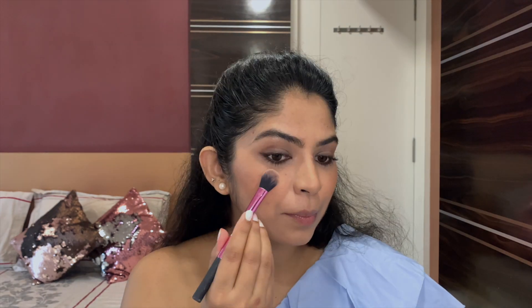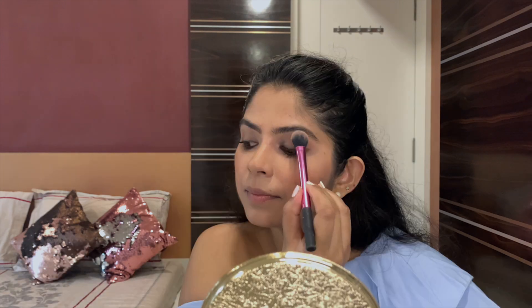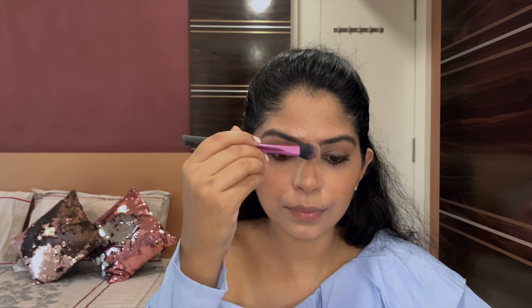Going with a little highlighter on the high points. I know we'll be wearing a mask for most of the time, but if you take it off for a while or maybe to take a selfie, we all need that little glow, right?